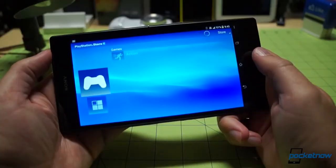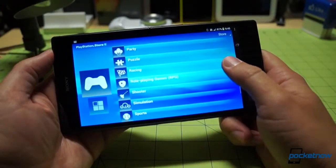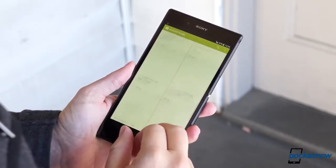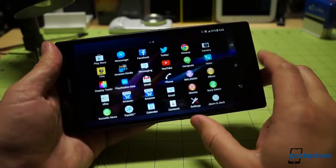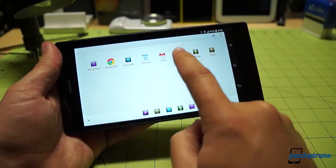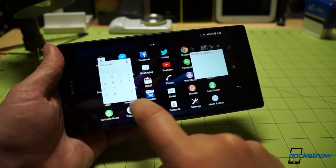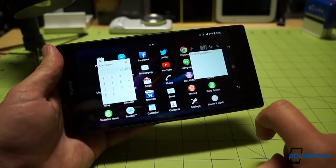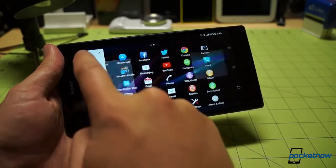But the Z Ultra comes preloaded with various titles that plug into Sony's ecosystem, like the Sony Select App Hub and branded offerings like the Walkman Media Player and PlayStation Mobile gaming and so on. There's also something we love to see on a device as huge as this — a utility for taking advantage of all that display acreage. Sony's small apps use a windowed approach, and the ability to download new ones, or build your own even, is a very nice touch.